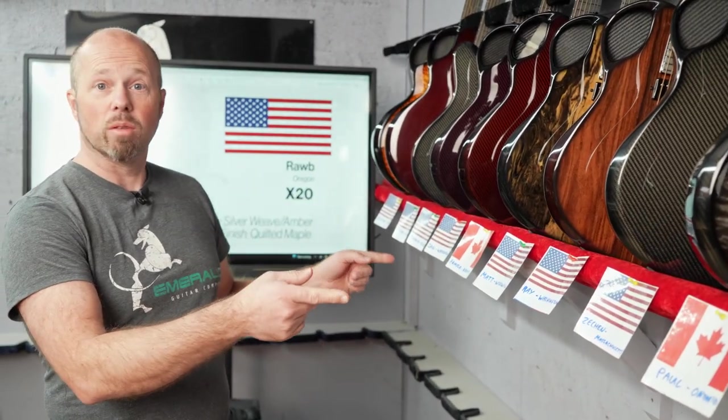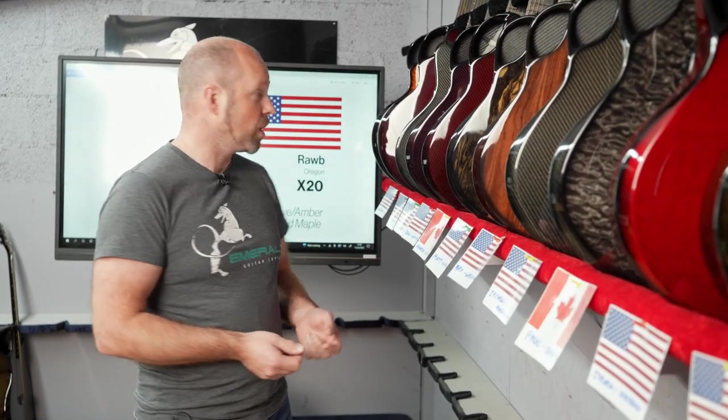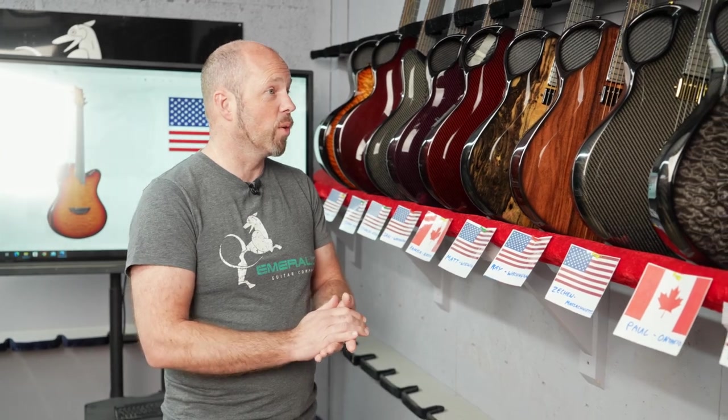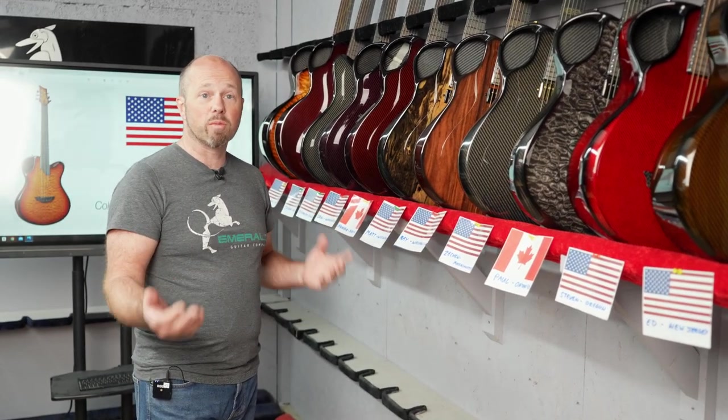Welcome to another one of our shipping videos. We've got another nice selection of guitars leaving today. Most of them are going out to the USA and two of them going to Canada. North America is our biggest market around the world, about 80% of our guitars, but we also ship to various other countries like Slovenia, Hungary, and England. It's always exciting every week to look at the different guitars, the different specifications, and see who they're going to.